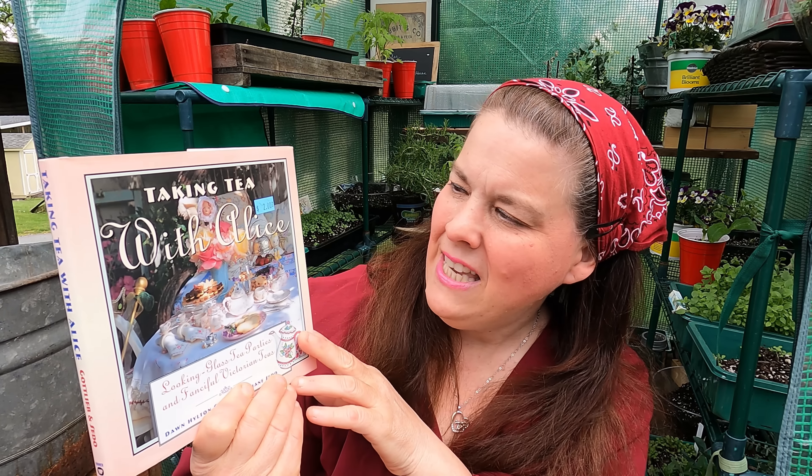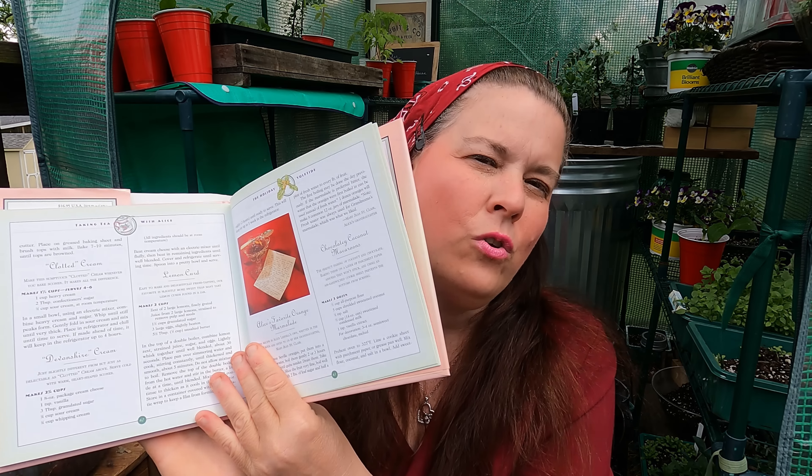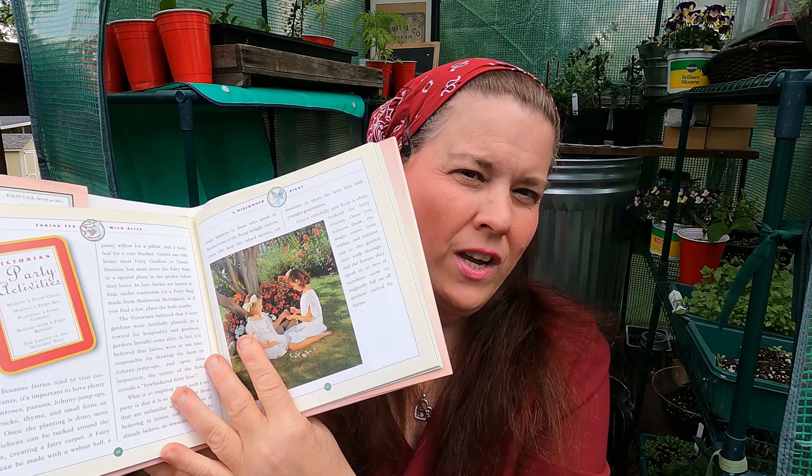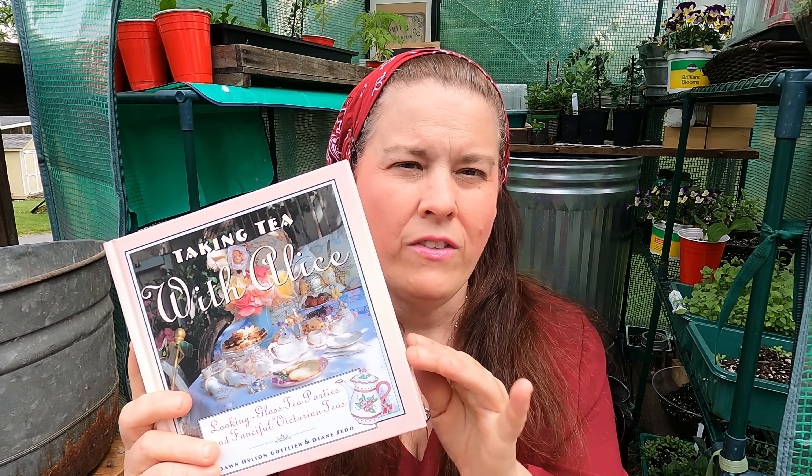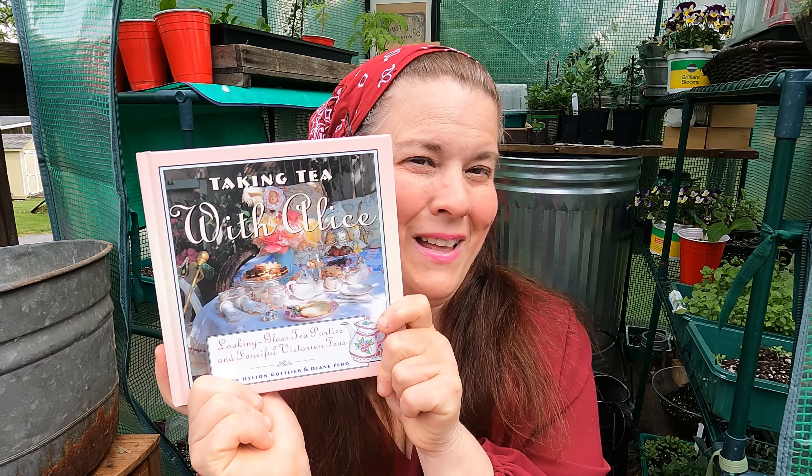I paid two dollars for this book — 'Taking Tea with Alice.' What I liked about it is she has recipes in the back for using all kinds of edible flowers and making jams and jellies with them, which is right up my alley. I cannot wait to be making jams and jellies using pansies and all kinds of edible flowers. This was an expensive book — the jacket matches the book, which is what makes it a quality, expensive book. I absolutely love it.